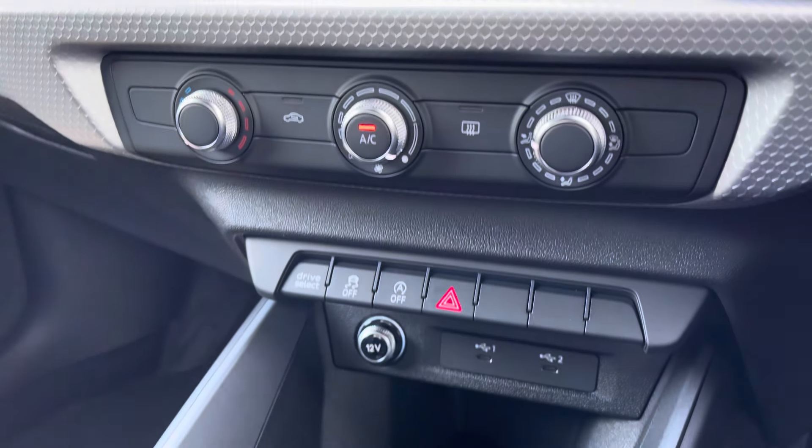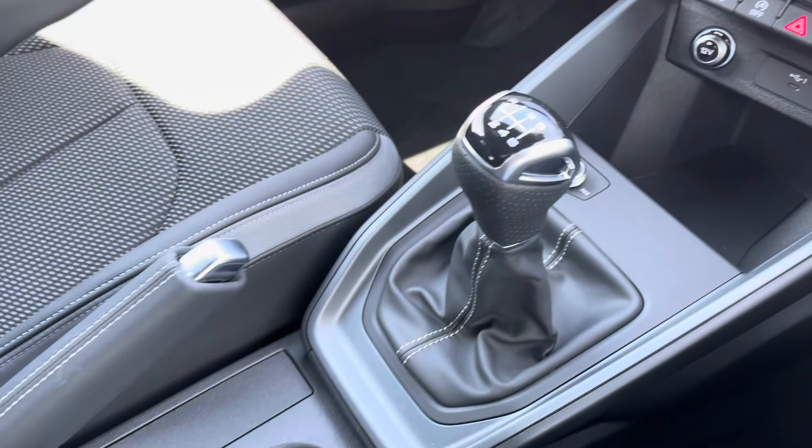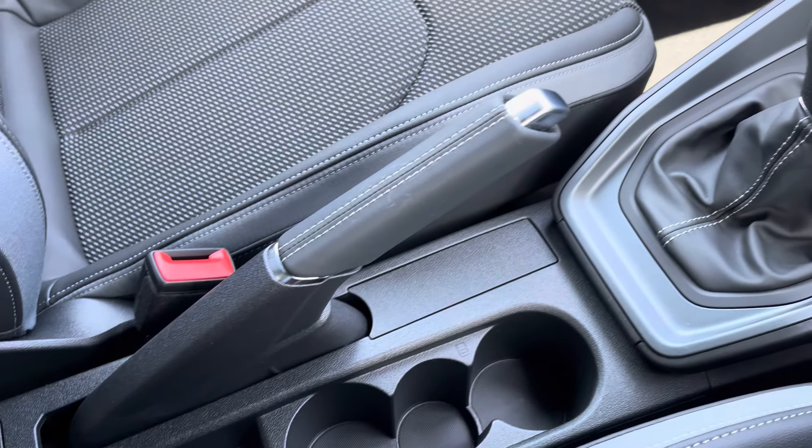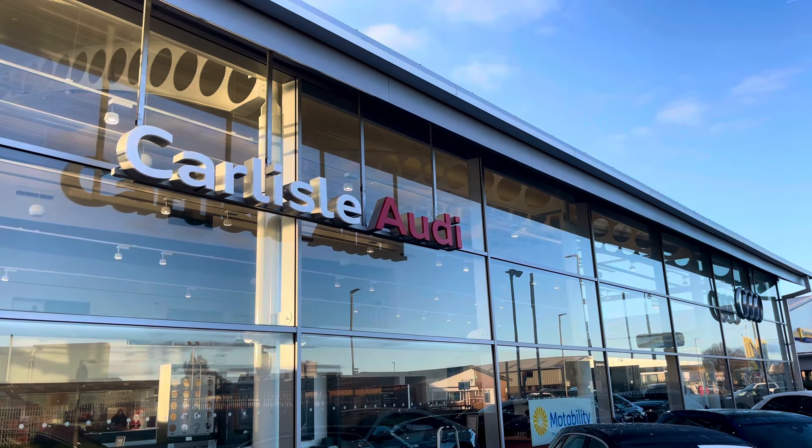Moving down, you've got nice and easy to use air conditioning panels, 2 USB ports, a 6-speed manual gearbox, and 2 cupholders and sensors there as well. This vehicle comes with a minimum of 3 years warranty and 3 years roadside assistance.